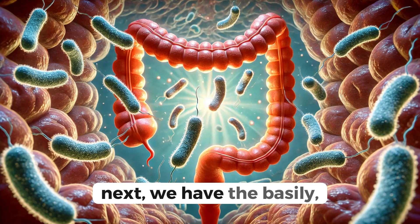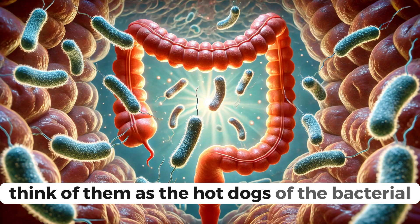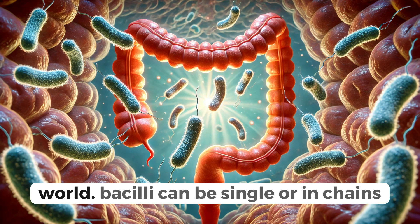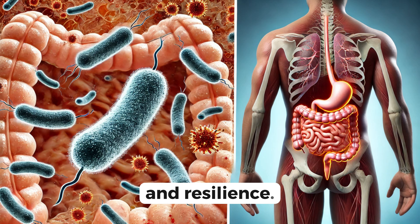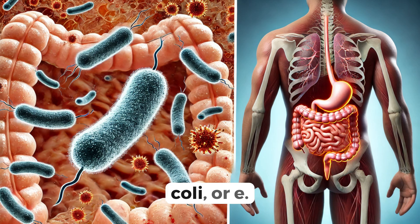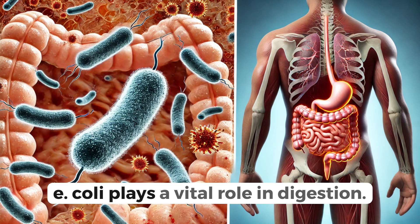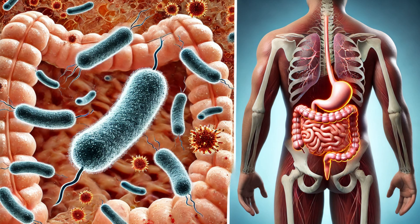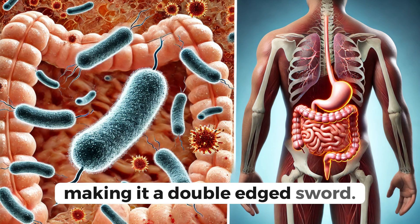Next, we have the bacilli, the rod-shaped bacteria. Think of them as the hot dogs of the bacterial world. Bacilli can be single or in chains, and are known for their incredible versatility and resilience. One famous member of this group is Escherichia coli, or E. coli. Found in the intestines of humans and animals, E. coli plays a vital role in digestion. However, some strains can cause food poisoning, making it a double-edged sword.